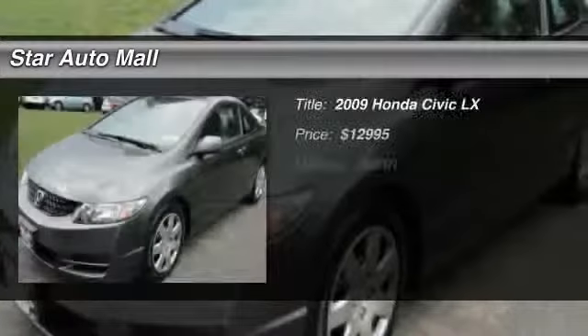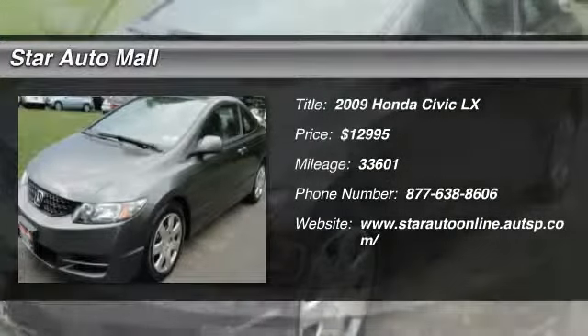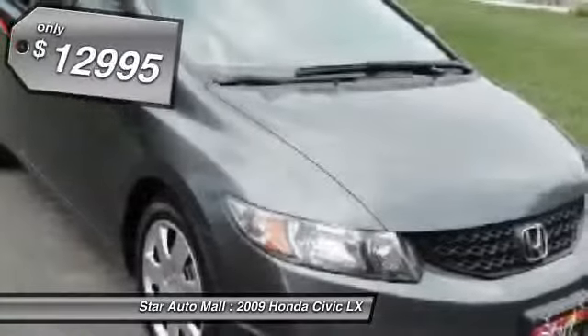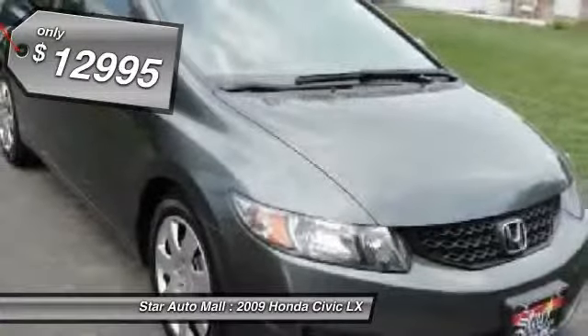The 2009 Honda Civic. Practical, awesome gas mileage, and incredibly reliable. And is priced below $15,000.